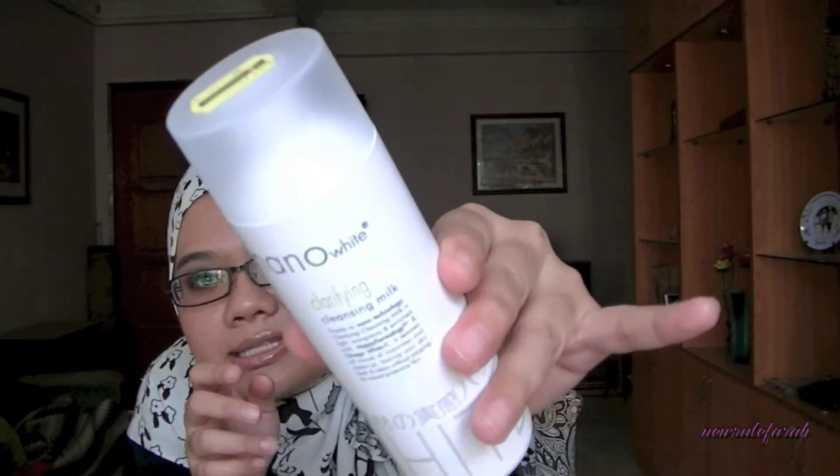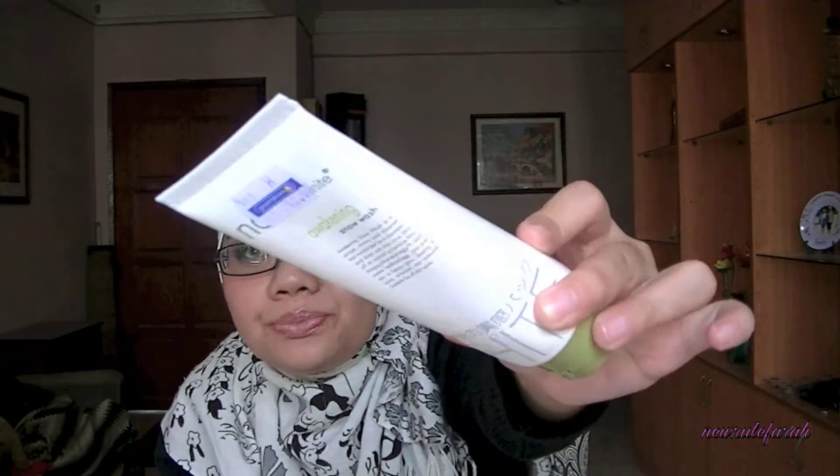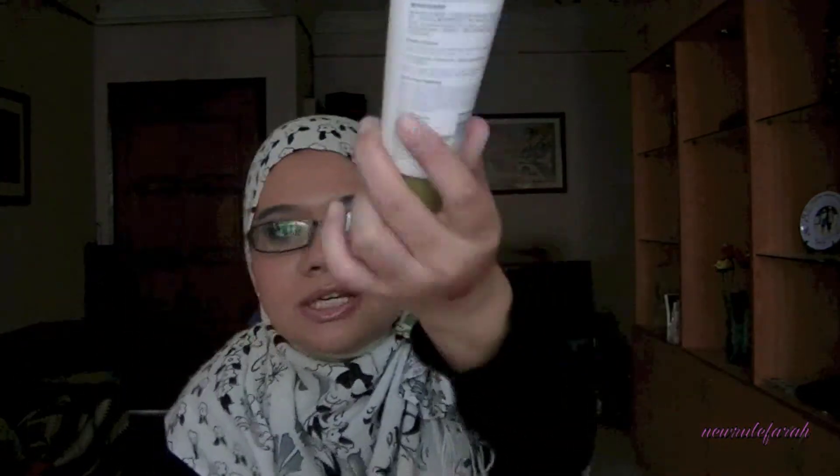This is also part of my skincare routine — it's the Nano White Clarifying Cleansing Milk. I use this to remove makeup. If they do have that bargain corner again, check out Guardian's Facebook page — they'll post notifications when they have it. This one is going for 17 ringgit, previously about 19 ringgit.